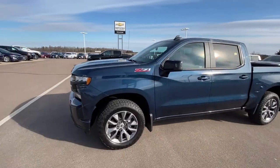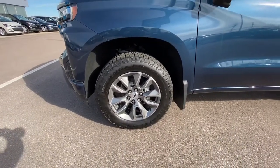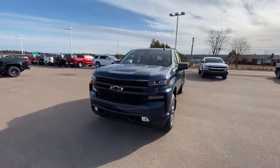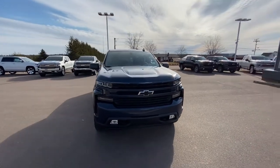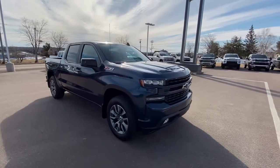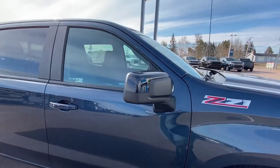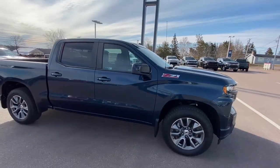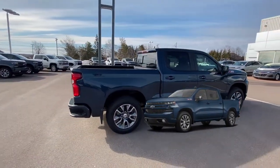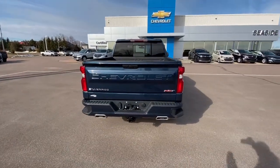This truck is equipped with a Z71 package and upgraded 20-inch wheels. When you look at an RSD, you'll notice that the front grille is painted the same color as the truck, as well as the rear bumper. Your mirror comes with a black accent. The rear bumper is painted the same color as the truck, also in the RSD.